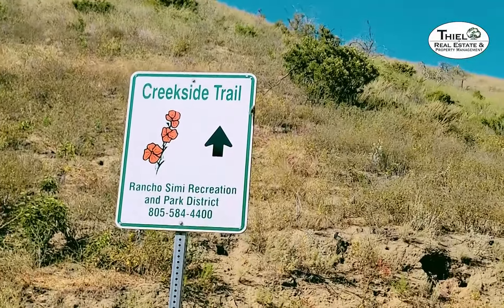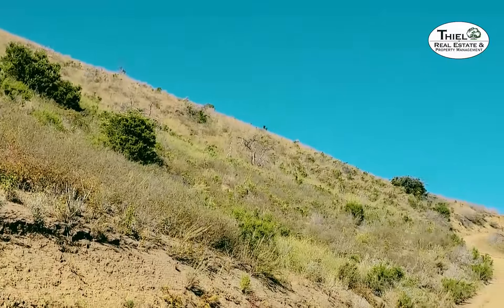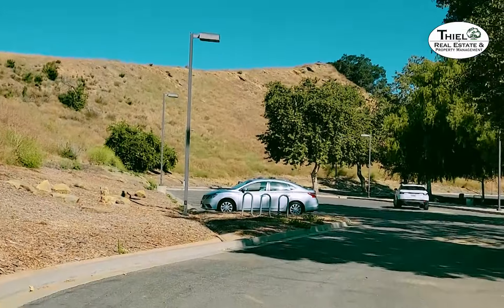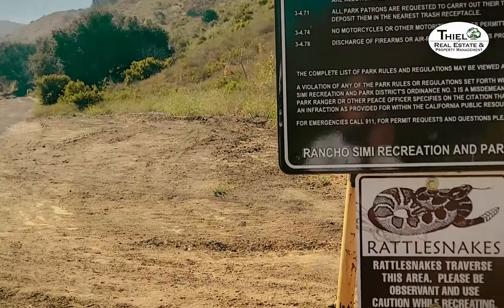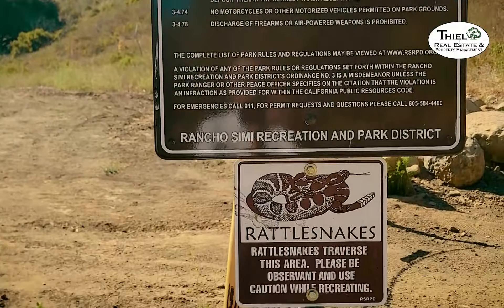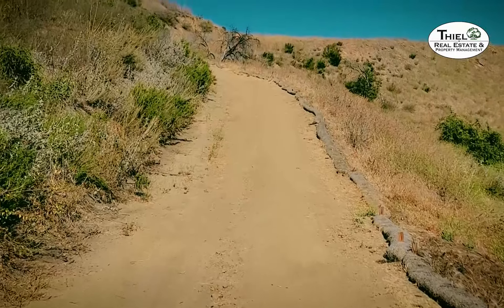Come out here and enjoy this beautiful park. There is a lot of parking when you come to Challenger Park and Creekside Trail, so there's never a lack of parking here. Creekside Trail starts out in Challenger Park — you come in, go all the way to the parking lot, and from there you can access the trail.